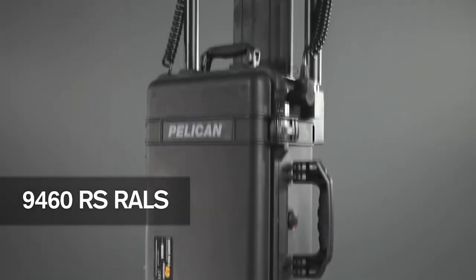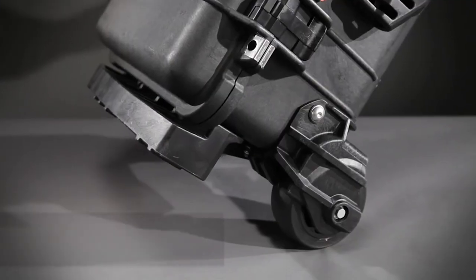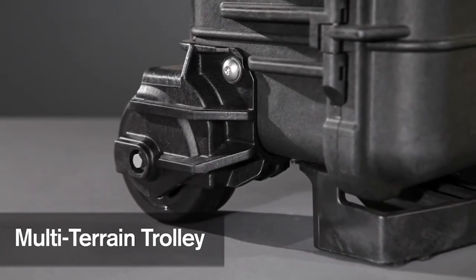Also available is the 9460 RS model, which comes equipped with large 50mm diameter wheels for easier transport over rough terrain.